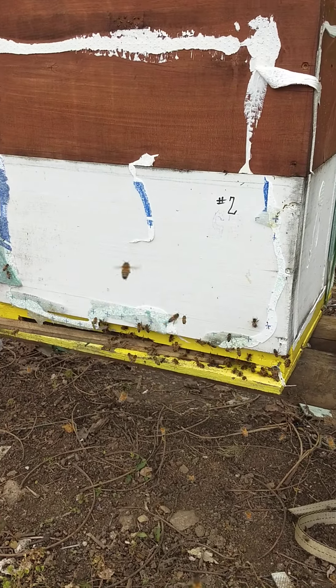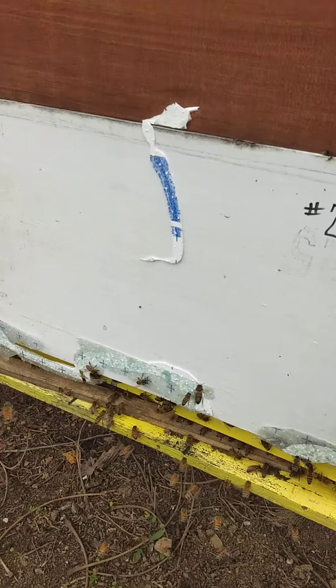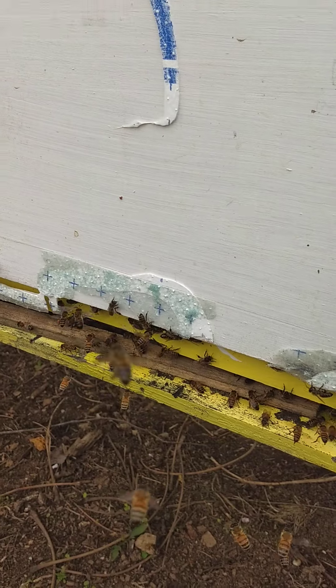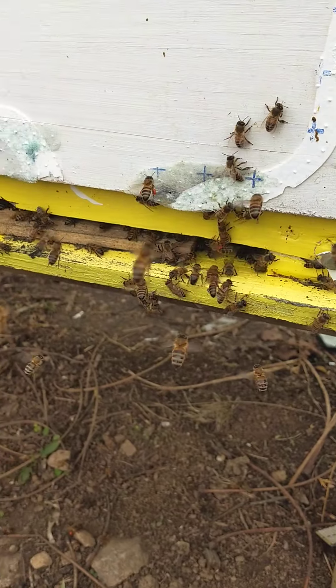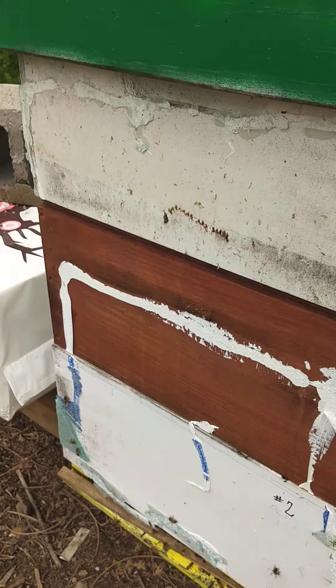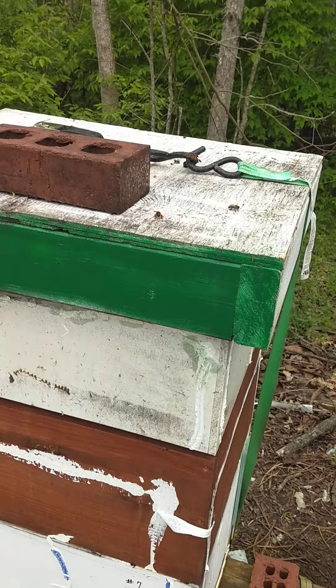They're just bringing in all kinds of pollen. I got into them this morning when it was a little cooler — all of them this morning actually.